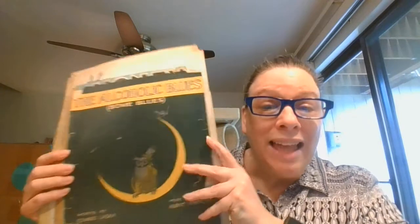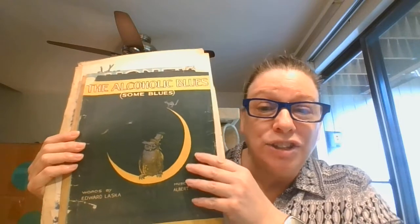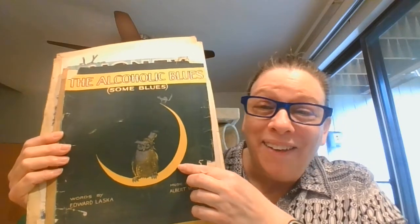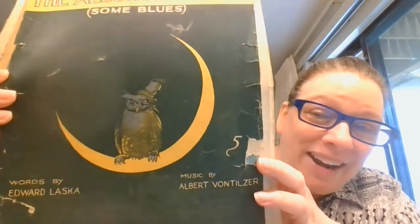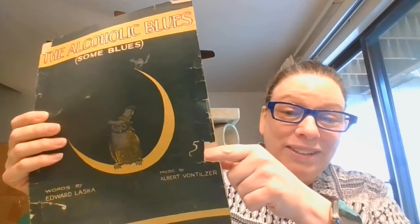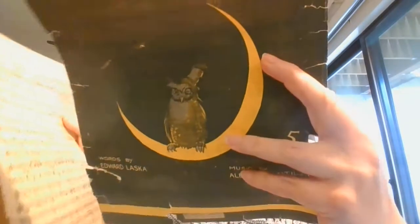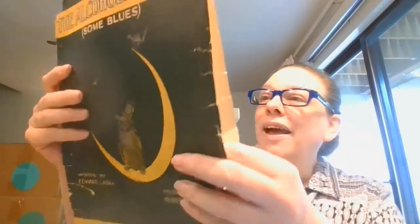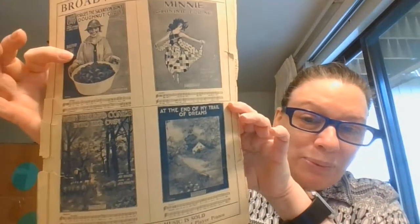I kind of have the last of my three-pack of very vintage sheet music. This one, I think, is the funniest one of all — the Alcoholic Blues — and we've got an owl that's looking like he's seen some blues. Now, these are in a little rougher condition because they are old. You can see there's a little missing here, and this one's actually in two pieces. This is from — I think — 1919. And then on the back, we've also got some great art. Wonderful for display.